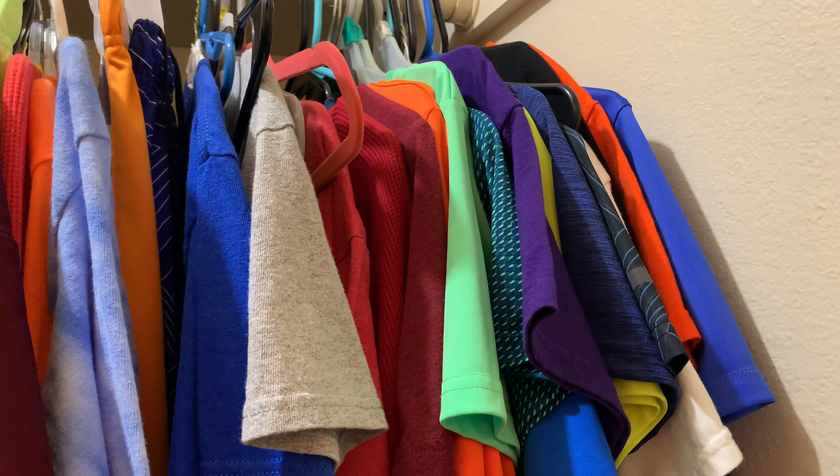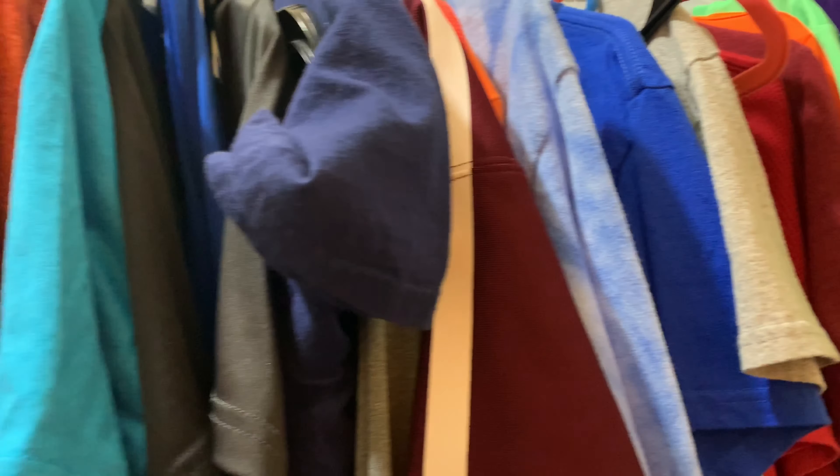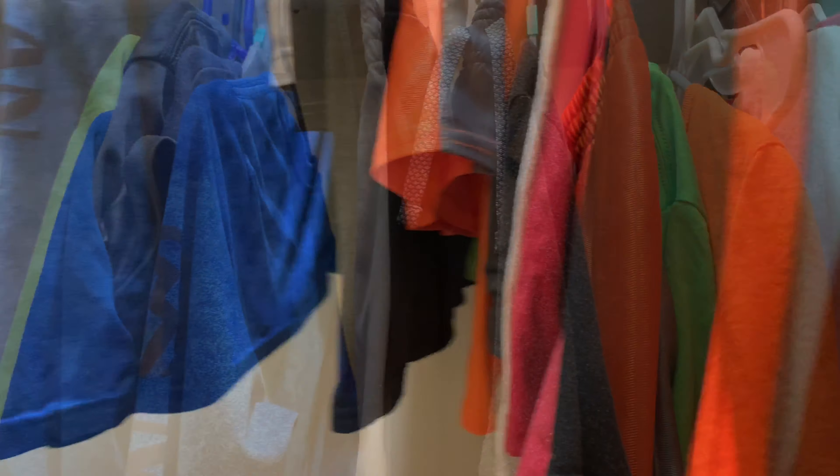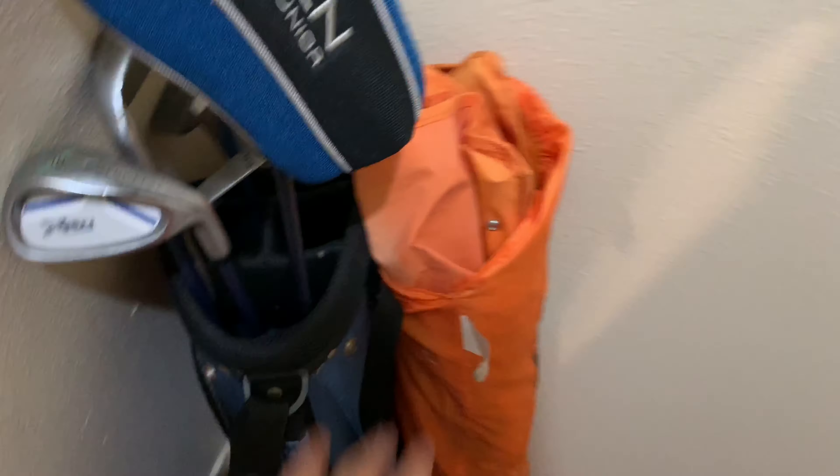Got my towels in there, nothing down there right now. Then we got my clothes — and we got a golf club and my chair. Still can put a lot of clothes in there. All that stuff.